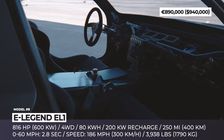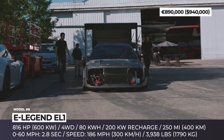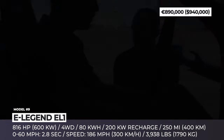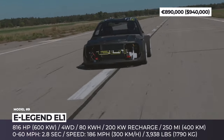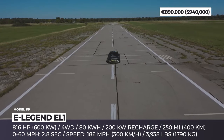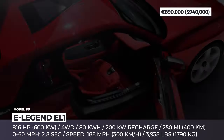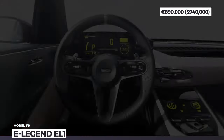E-Legend claims a combined output of 816 horsepower and 774 pound-feet of instant torque. This is good enough to reach 62 mph in 2.8 seconds, 124 mph in 7.5 seconds, while top speed is limited to 186 mph. The Germans have already begun testing a stripped-down prototype with a carbon fiber structure. When fully complete, the coupe version of the EL1 is expected to weigh 3,950 pounds, and the architecture will also support other body styles.